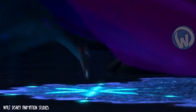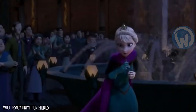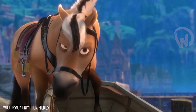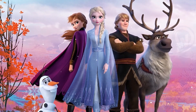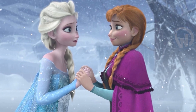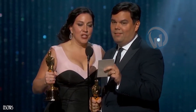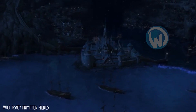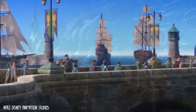Frozen is an animated feature film produced by Disney Studios and released in 2013, telling the story of brave princess Anna who goes in search of her missing sister Elsa in a world of ice and enchantment. Thanks to a massive marketing campaign, the film was very well received, exceeding $1 billion in worldwide box office receipts and becoming the biggest box office success for an animated film. It swept the 2014 Annie Awards, Golden Globes, and Academy Awards, where it collected two golden statuettes.